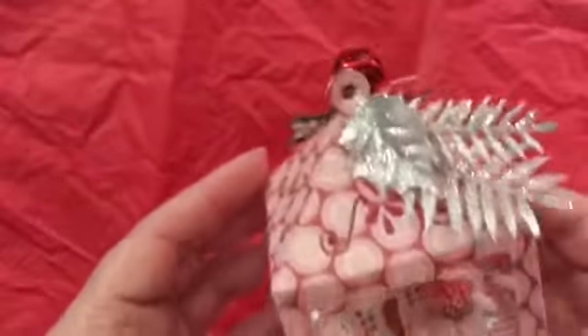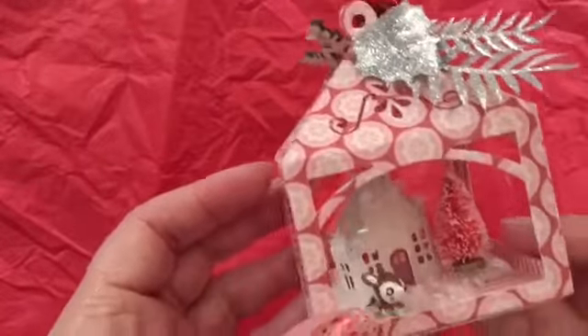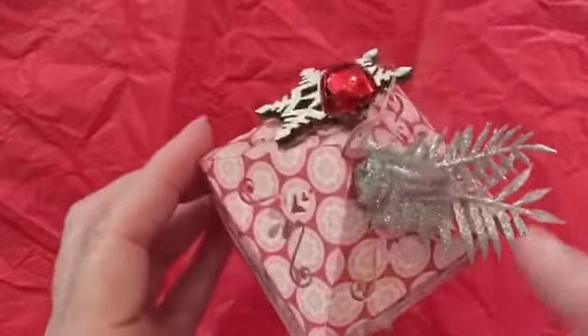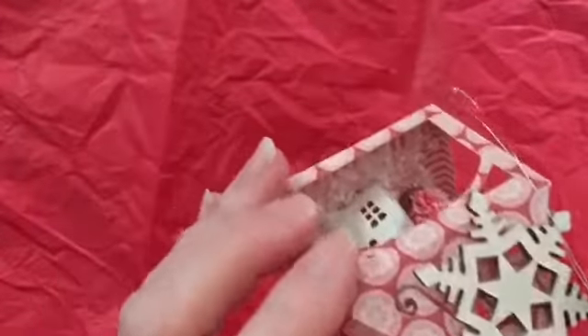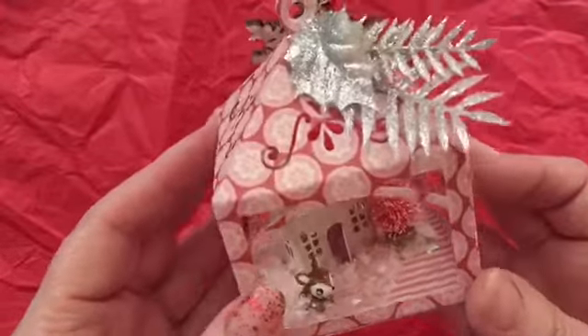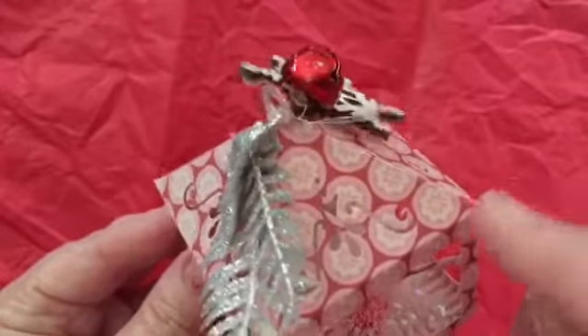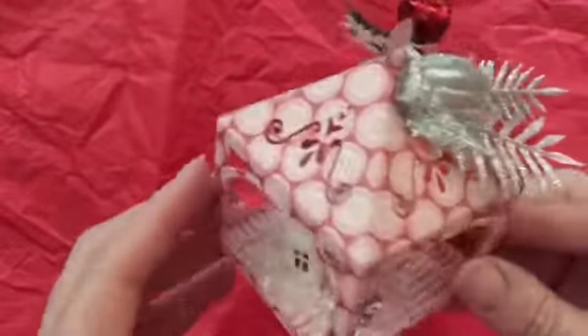She made this cute little — I believe it's the Magnolia little house — and it's got the little reindeer in there and the little tree. She put some holly and a bell and a snowflake on it and made this ornament for me to hang on my tree, and I still appreciate this. That's just adorable. I'm guessing this must be a die that she has also, which is really, really cute.